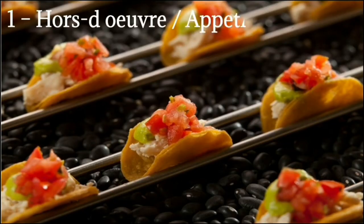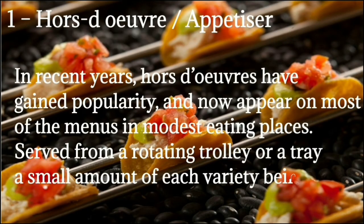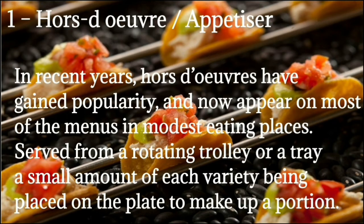Number 1: Hors d'oeuvres means appetizer or starter. In recent years, hors d'oeuvres have gained popularity and now appear on most menus in modest eating places. They are served from a rotating trolley or a tray, with a small amount of each variety being placed on the plate to make up a portion.